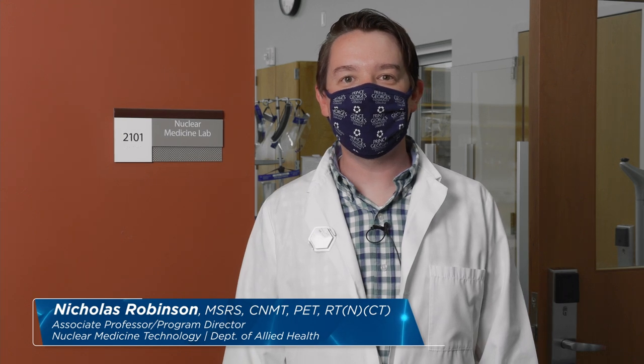Welcome to the nuclear medicine technology program at Prince George's Community College. Come on in and I'll give you a tour.